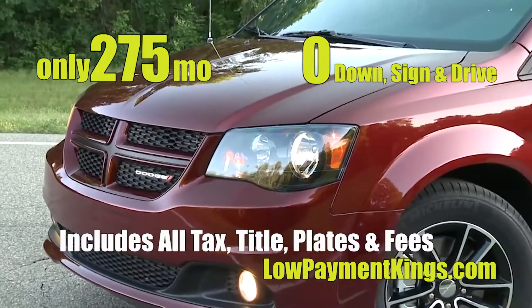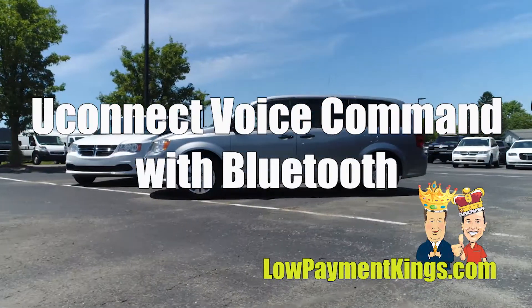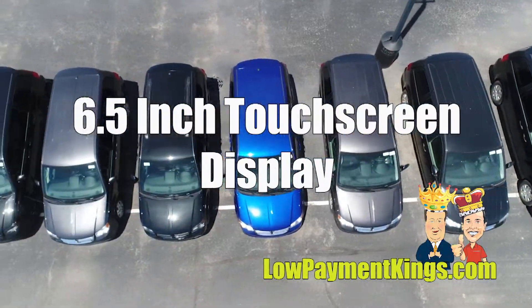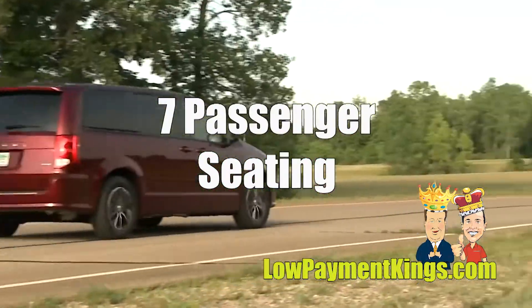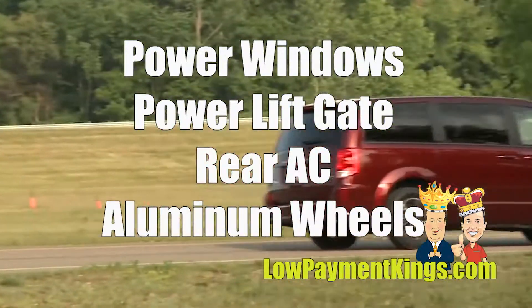These vehicles are loaded with options including remote keyless entry, Uconnect voice command with Bluetooth, Sirius satellite radio, 6.5 inch touchscreen display, second row stow and go with bucket seats, third row stow and go seating, seven passenger seating, power sliding doors, and power windows.